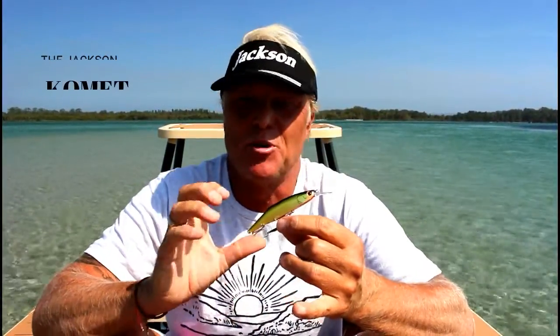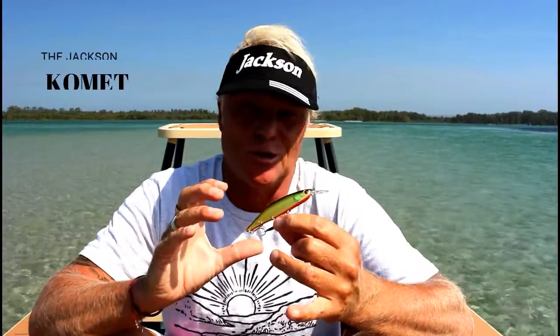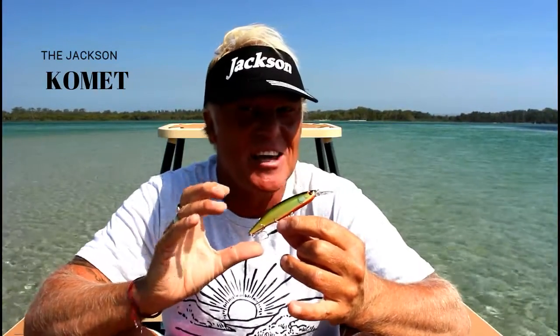G'day, I'm Bretto from Jackson with another lure clinic. Well today's lure is pretty special. It's got a really cool story behind it and it's called the Jackson Comet, K-O-M-E-T.